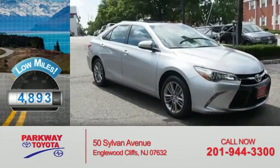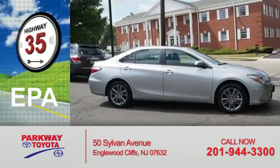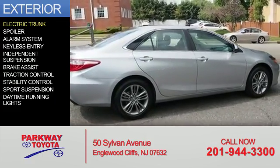With fewer than 5,000 miles, this vehicle is like new. Great fuel efficiency saves you money by requiring fewer trips to the gas station. The features include electric trunk,